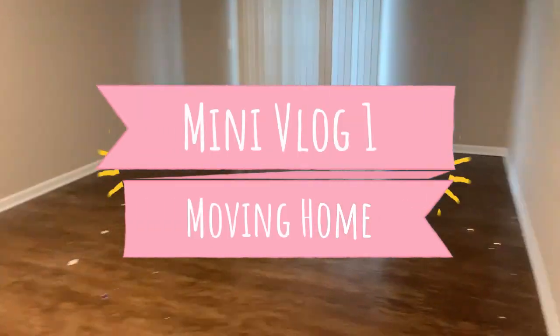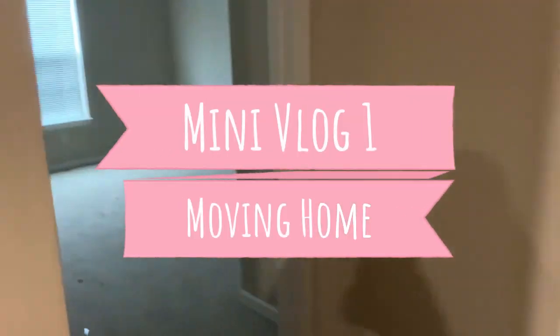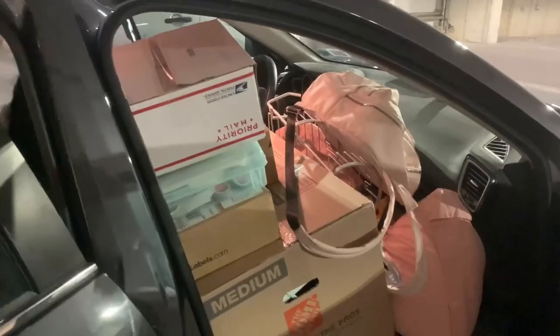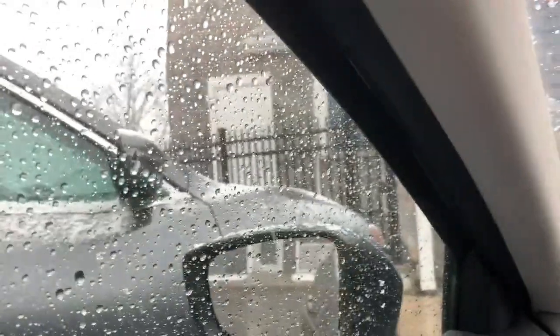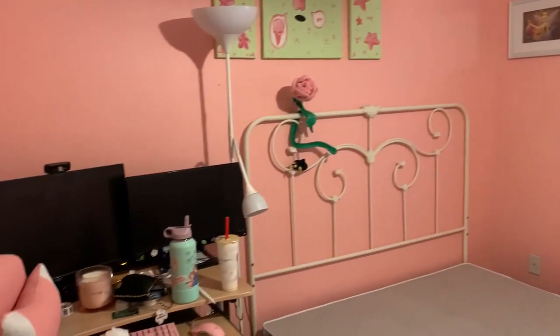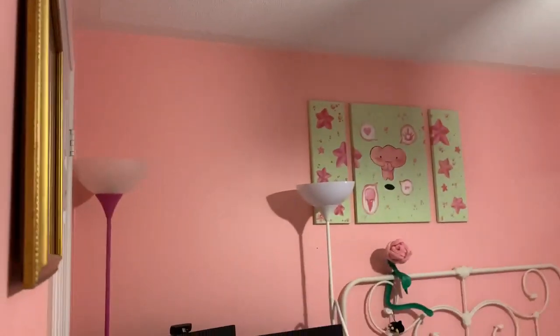Hi! Welcome to my first mini vlog. I recently just moved out of my old apartment. As you can see, I packed up everything into my car and moved back to Canada. This is my old room back in Canada where I grew up, and I wanted to get some new furniture so I have a bit more space.